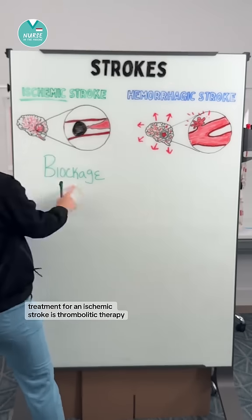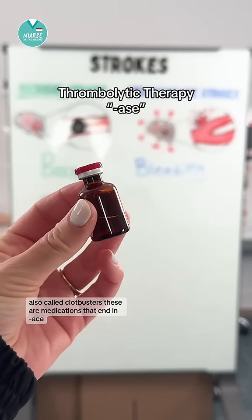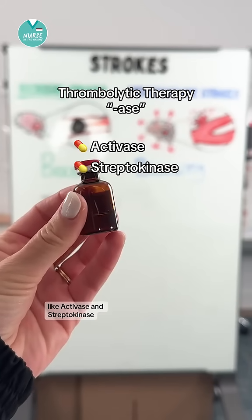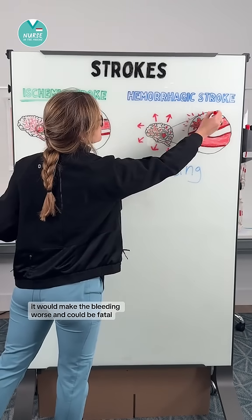Treatment for an ischemic stroke is thrombolytic therapy, also called clot busters. These are medications that end in 'ase,' like Activase and streptokinase. If you gave a clot buster to a patient having a hemorrhagic stroke, it would make the bleeding worse and could be fatal.